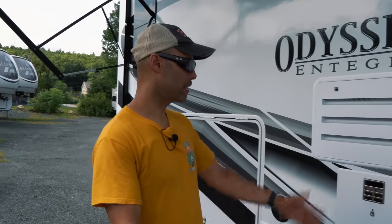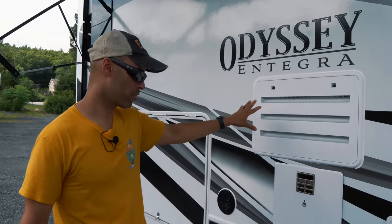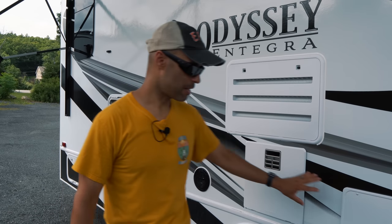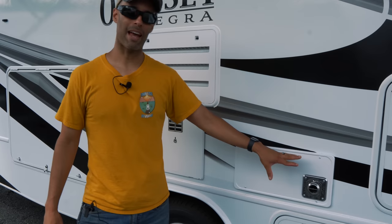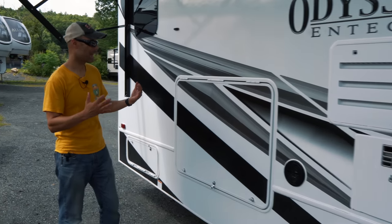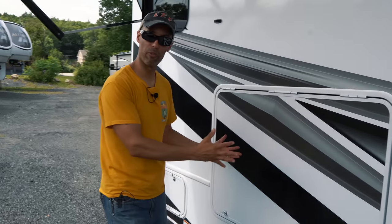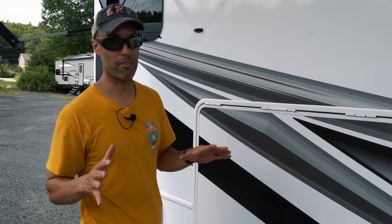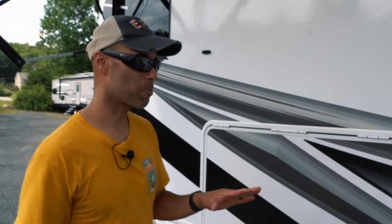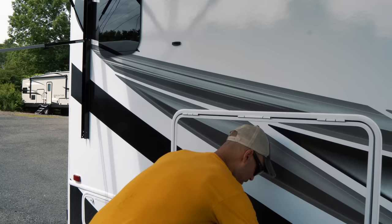Continuing along, you have the exhaust for the RV refrigerator, a direct-ignition hot water heater, and the exhaust for the 30,000 BTU propane-fired furnace. This is an RV we really like — we were actually talking about considering something like this if we ever got a second, smaller-travel RV.